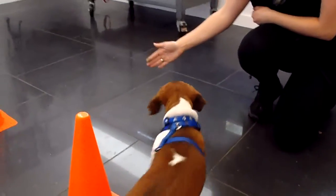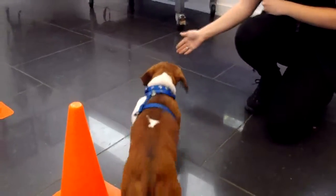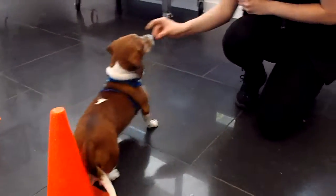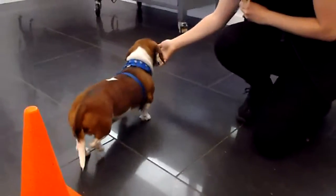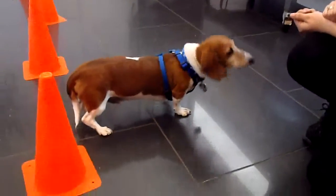Look at that agility — and a touch! You've seen this before. He puts his nose to the target, which is Nadine's hand. Oh, and a third time! That's awesome.